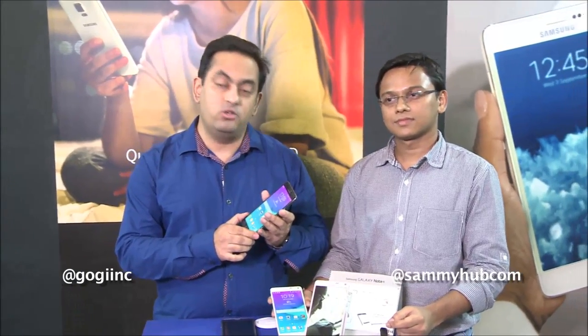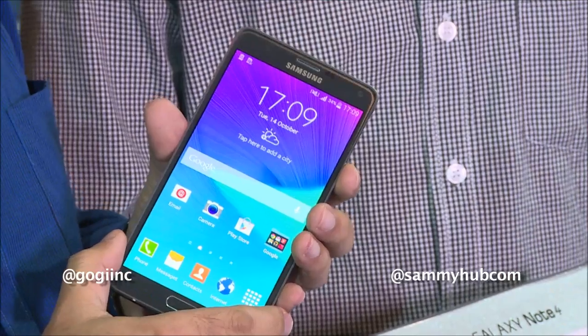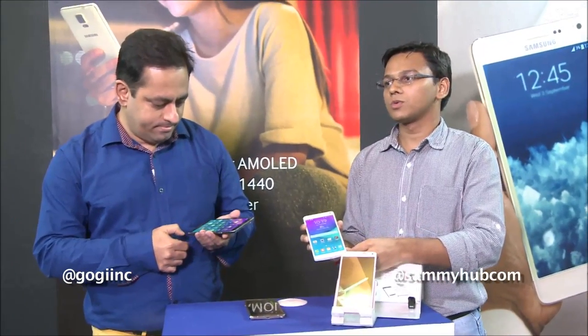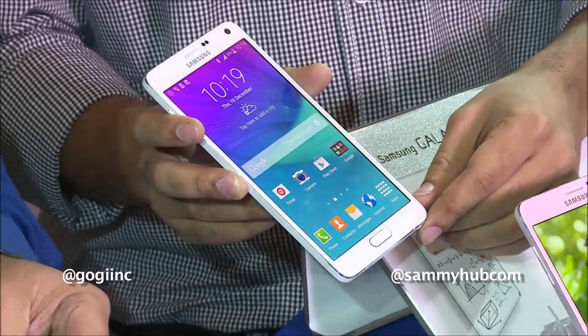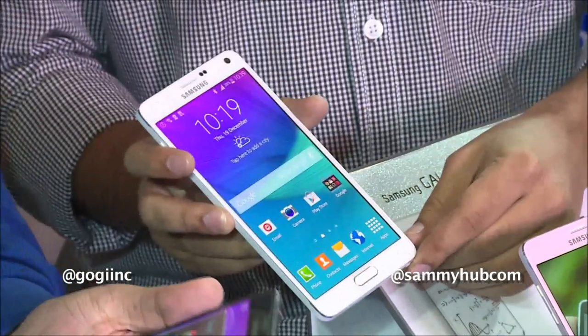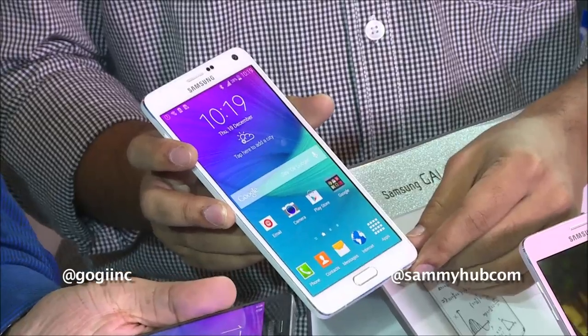This handset also comes with 3 GB RAM and 32 GB internal storage, and it also supports a microSD card. The Galaxy Note 4 comes with a Snapdragon 805 processor with a clock speed of 2.7 GHz and it has 4 cores.